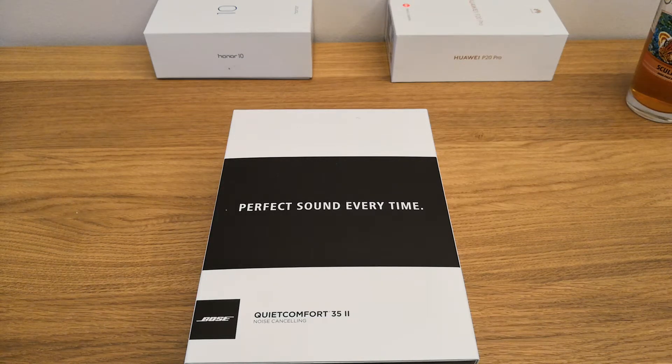Hello everyone, this is Matteo from Tech Travel Geeks, and today we're here to unbox the Bose QuietComfort 35 II noise cancelling headphones.